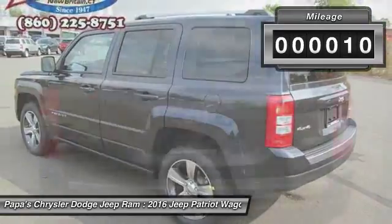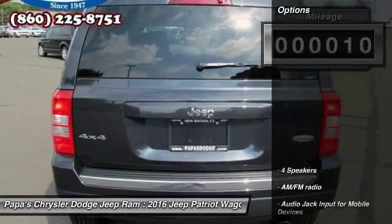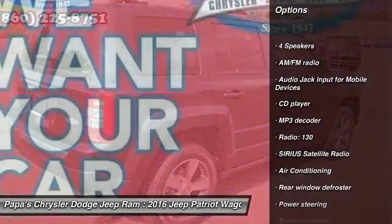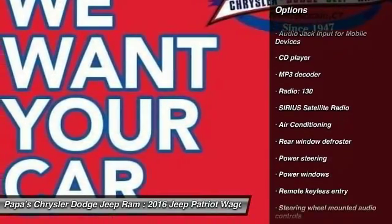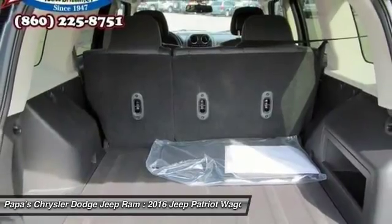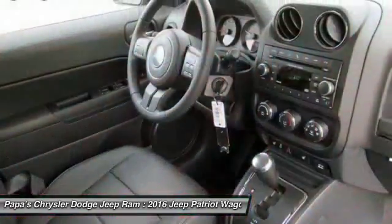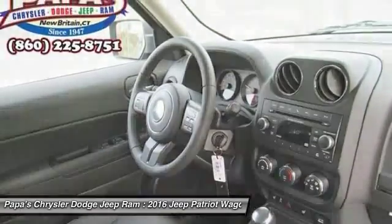This vehicle has less than 100 miles. Here are some of this vehicle's great options: traction control, remote start, dual airbags, power steering, alloy wheels, front air conditioning, four-wheel disc brakes, center armrest, CD player, and rear window defroster.